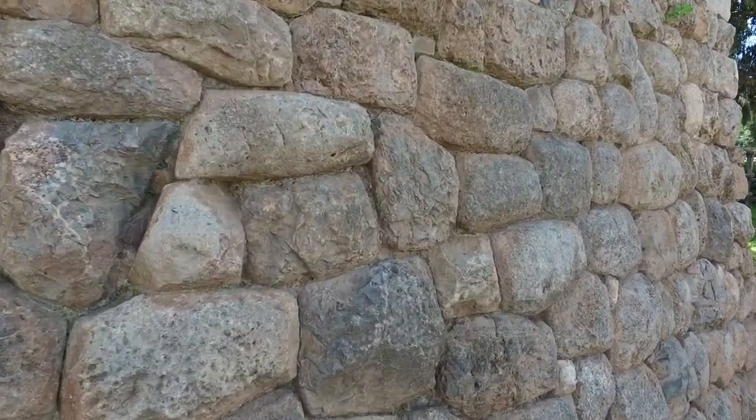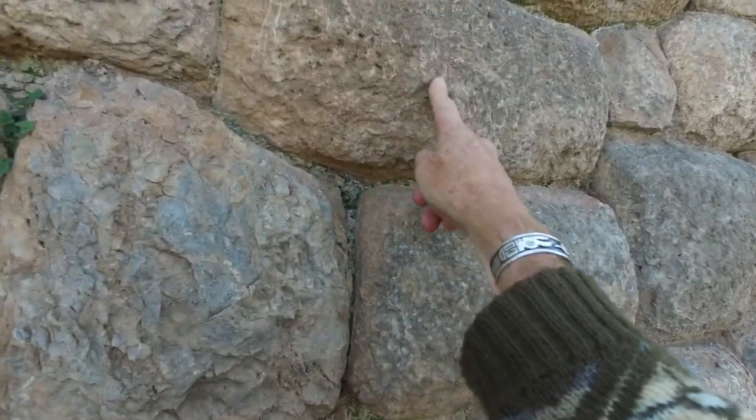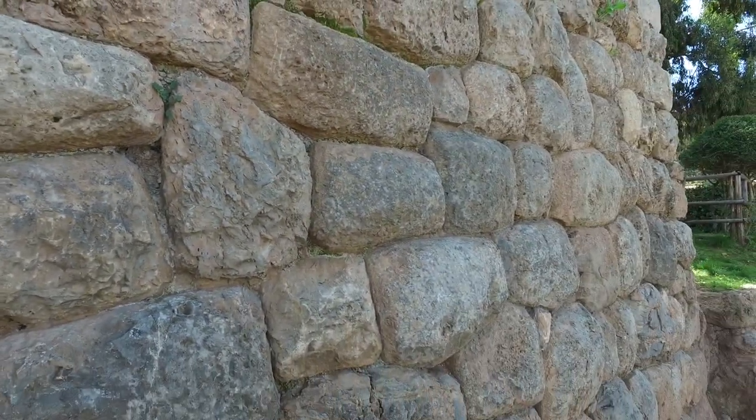We'll see megalithic remains, we'll see Inca work, and we'll see Spanish colonial. Here, for example, you can see Inca stone work. You can even make out the tool marks of the Inca. This is called andesite stone, which is local.